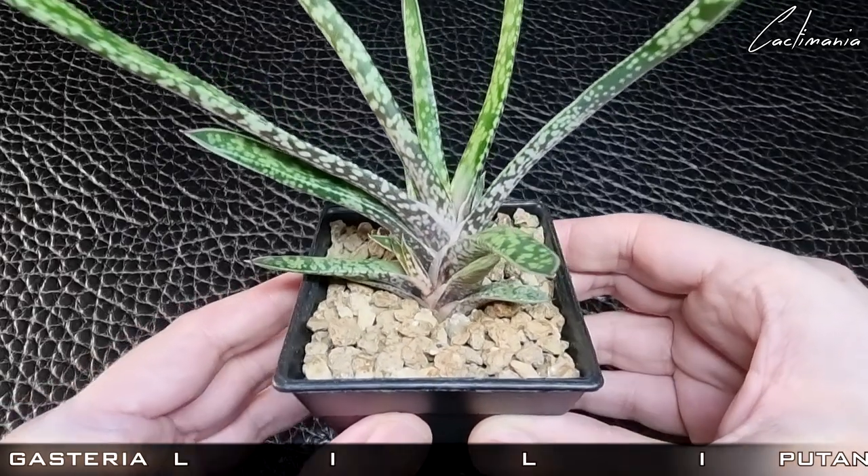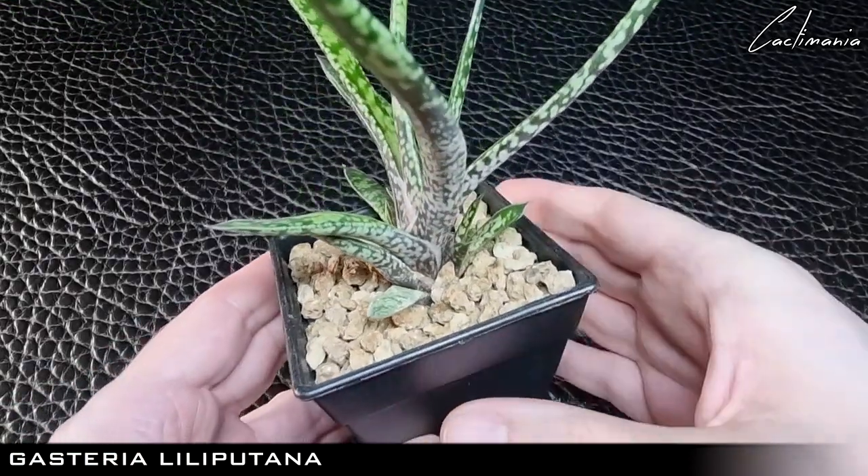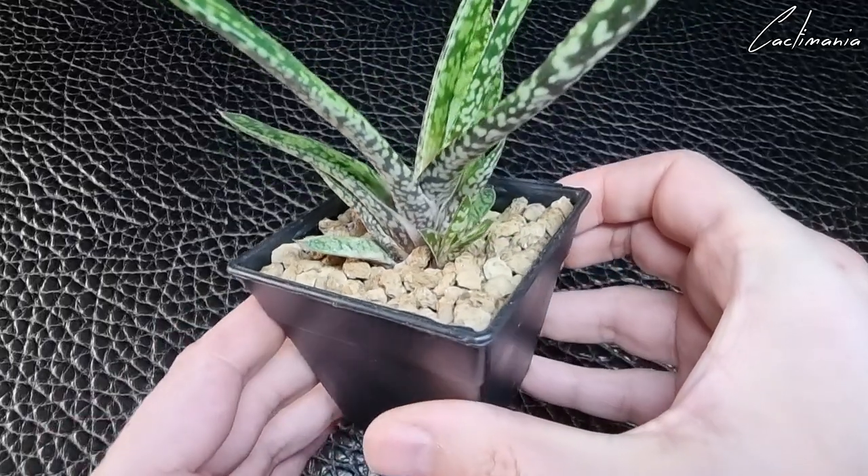Then this lovely Gasteria Lilliputana, which has been more active over the autumn and producing some offsets.